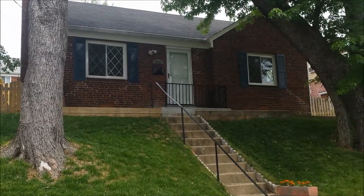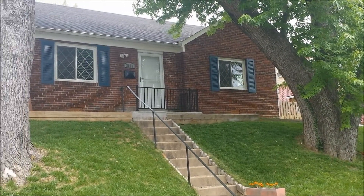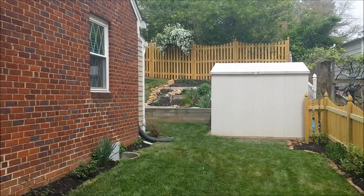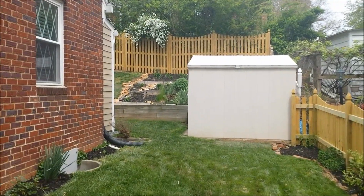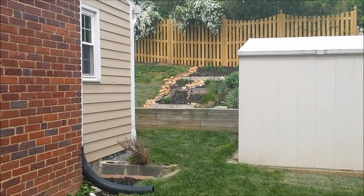This updated three-bedroom, one-bathroom Rambler is in a prime Arlington location. It is close to Sherlington Village, Columbia Pike, I-395, and offers easy access to the Metro bus.